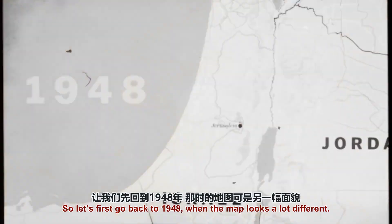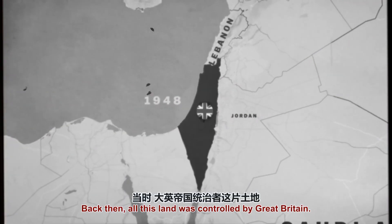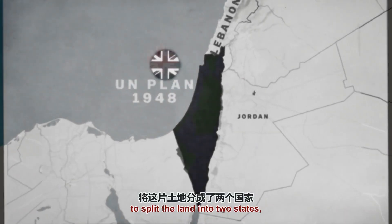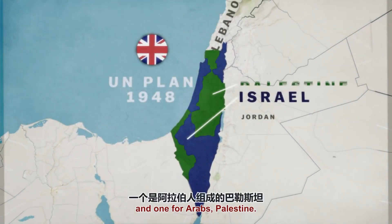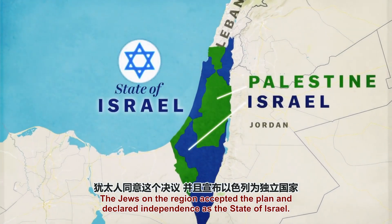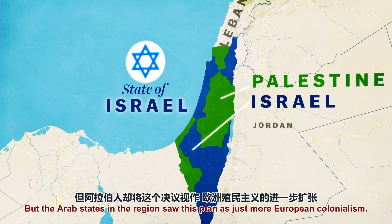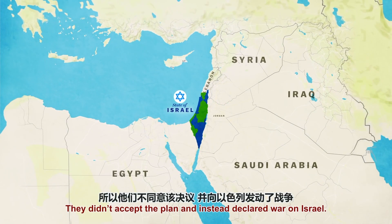So let's go back to 1948 when the map looked a lot different. Back then, all this land was controlled by Great Britain. Due to growing tensions between Jews and Arabs, the UN worked with Britain to split the land into two states — one for Jews, Israel, and another one for Arabs, Palestine. The Jews accepted this plan and declared independence, but the Arab states saw this as European colonialism, rejected the plan, and declared war on Israel.